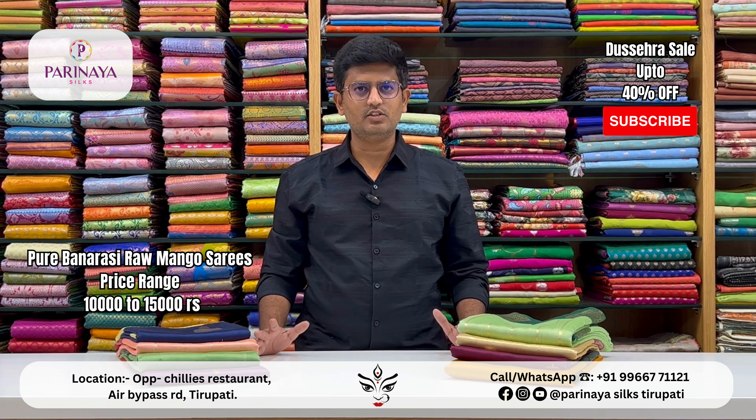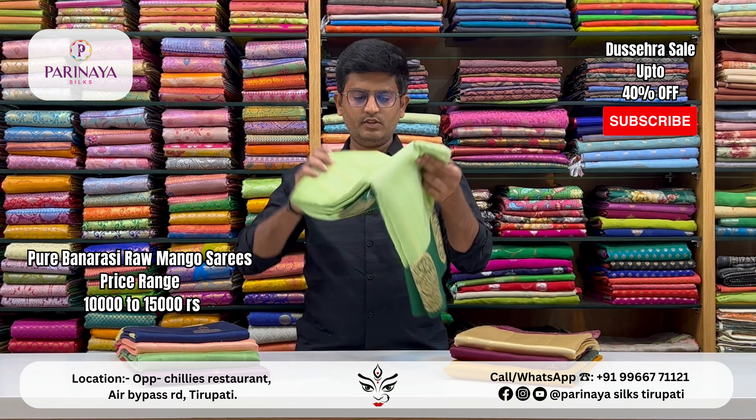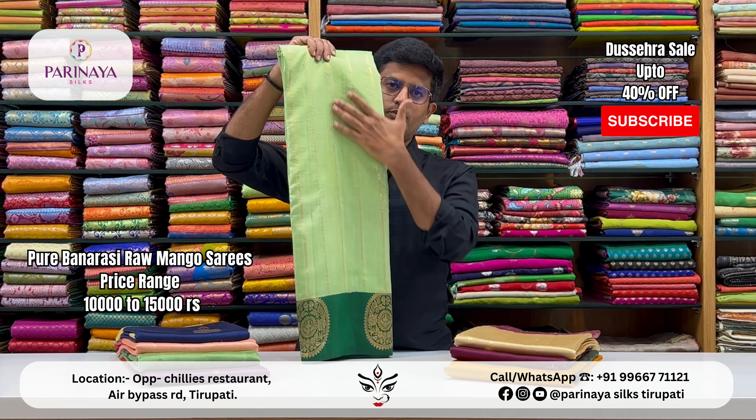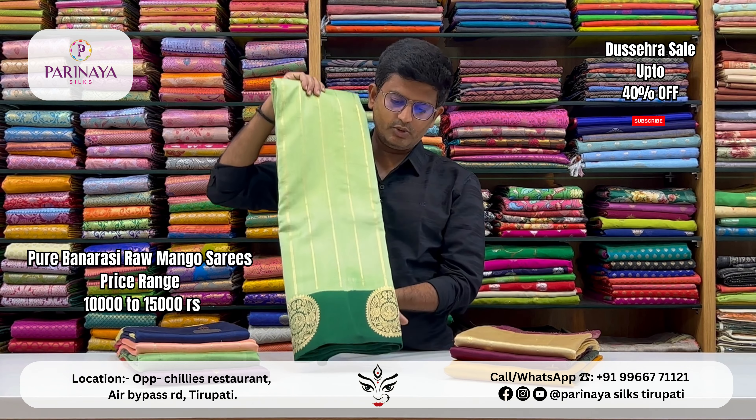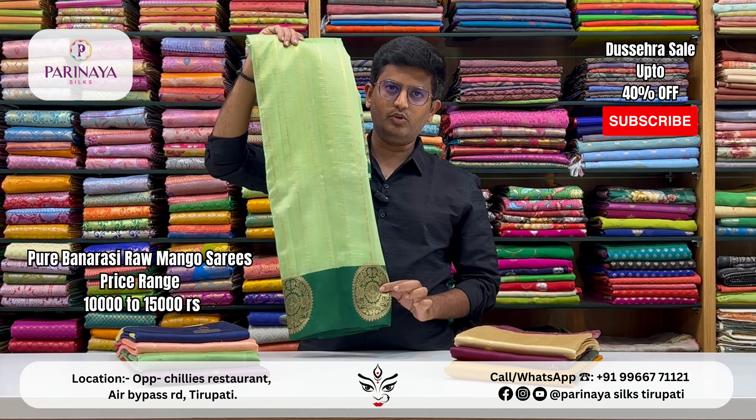If you want to see a few designs, you will see them at Airby Pass Road. Today you will see a pure Romango silk saree. These are styles that you can buy. This is a stripe design — a short stripe.